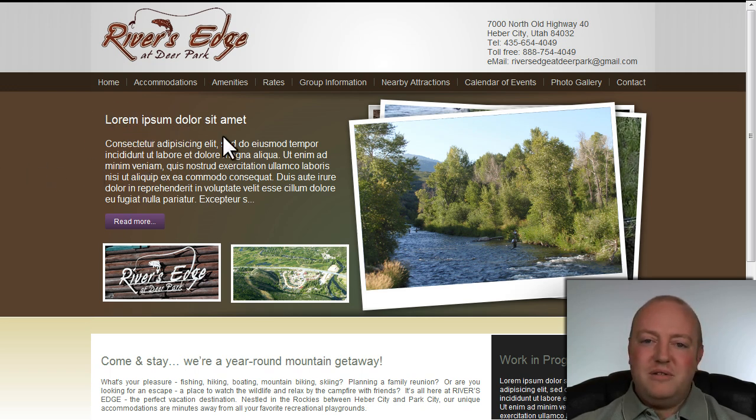You'll see right here where it says lorem ipsum dolore — that's Latin placeholder content. They're working on the actual content that they want to put on their website right now.